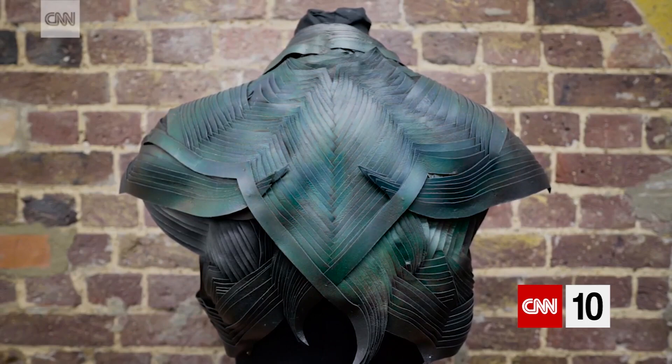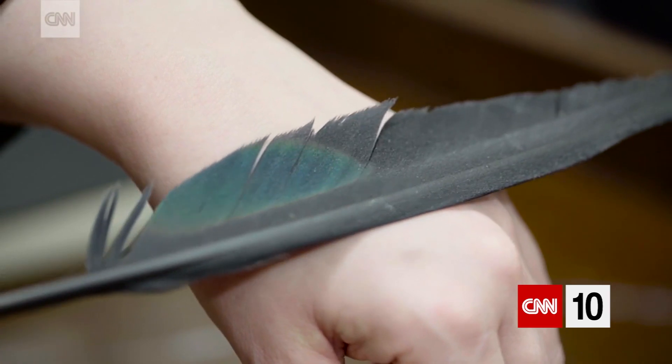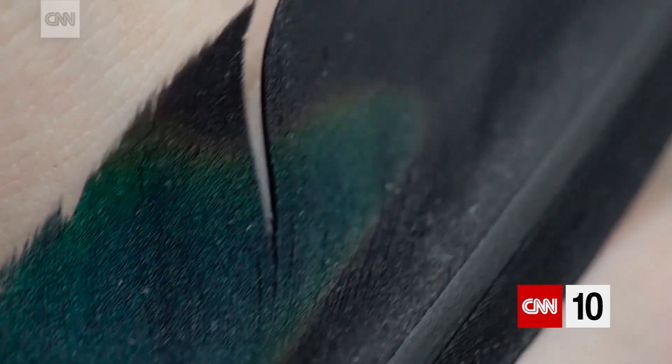Thermochromic describes something that can change color when it's warmed or cooled. The ink isn't cheap — a backpack lists for $1,500, and a leather card holder over $200.